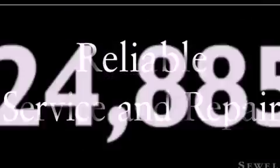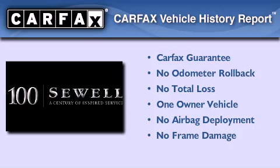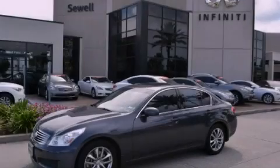This vehicle has fewer than 25,000 miles on the odometer. This Infiniti has had only one owner and it qualifies for the Carfax buyback guarantee. Stop by today and test drive this vehicle for yourself.